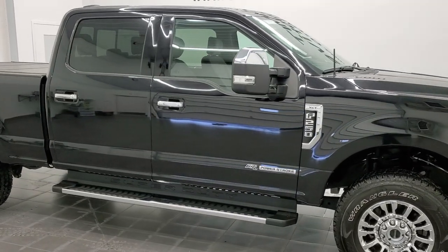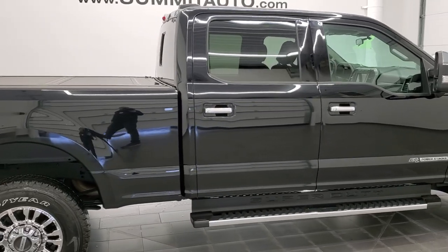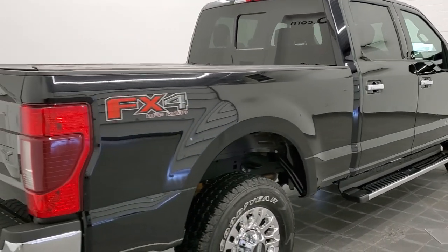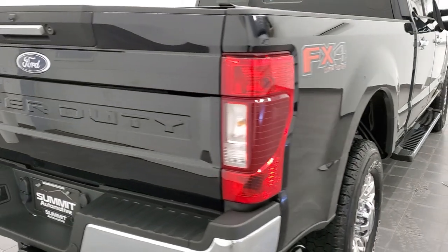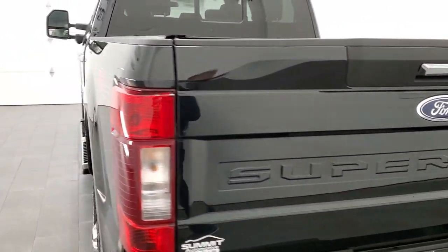Hey, this is Brett, and this 2020 Ford F-250 Crew Cab Short Box XLT FX4 is stock number 12715Z. We're here at Summit Automotive in Fond du Lac, Wisconsin, your new and used heavy-duty truck headquarters.